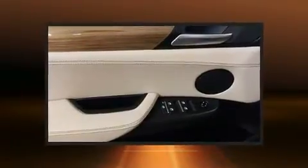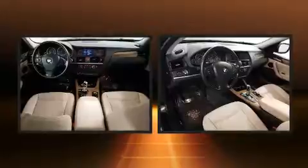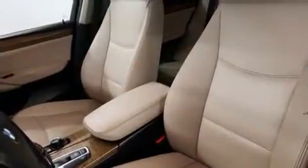Top features include air conditioning, power front seats, automatic dimming door mirrors, a power liftgate, and much more. Everything is where it ought to be, from the dashboard controls to the door locks and window controls.